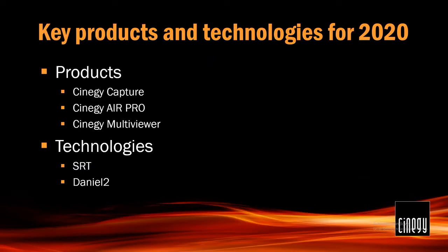The key products for us this year come into three: Capture, AirPro, and Multivira. To begin with, AirPro — it's a perennial. It's very popular. It's legendary around the world for its reliability, stability, and ease of use. And it has now been enhanced with two technologies listed at the bottom: SRT and Daniel2. I'll be talking more about those in a second.